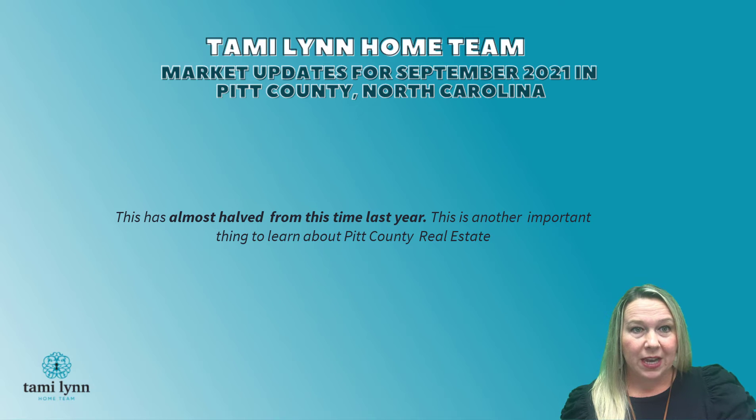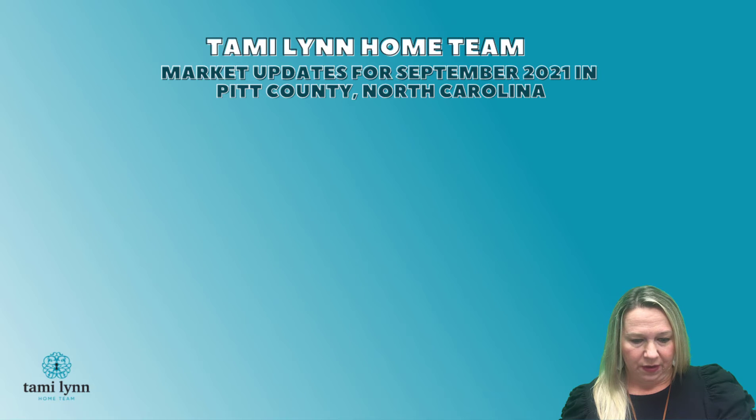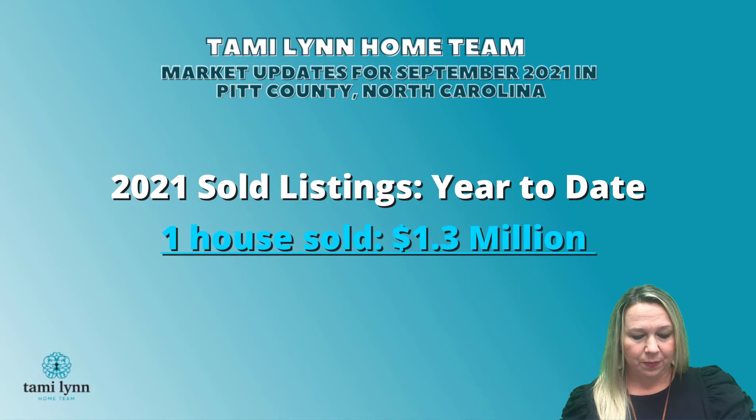Another important thing to know about Pitt County, North Carolina real estate is that the majority of our houses sell between $50,000 and about $400,000. It really starts to decline once you get past $600,000. Looking at 2021 year to date, we had one house that sold around $1.3 million.